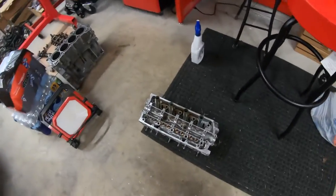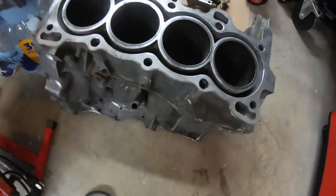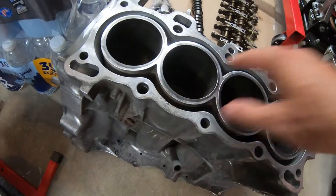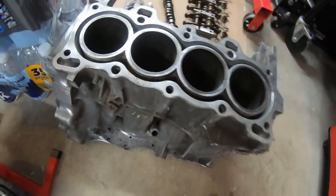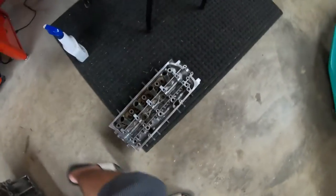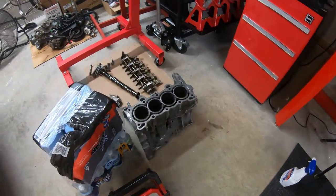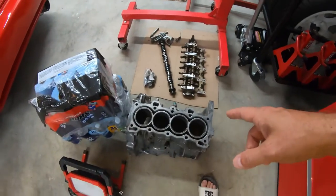I do have my block back over here. I got it back, everything is cleaned up a little bit and looking good. I'm going to rebuild this motor — the D16Z6 — so stay tuned for that series. I'm going to hone everything out, paint it, and all that good stuff. I do have some parts coming, including new pistons and new rods, which will be in the next video for the D16Z6 build.